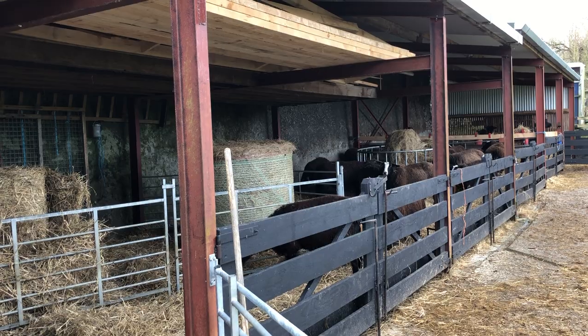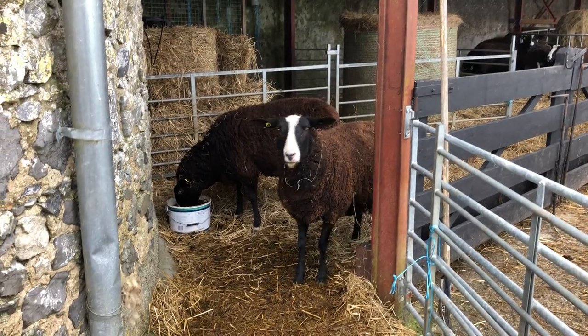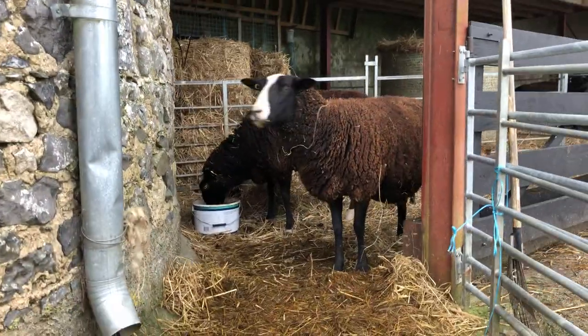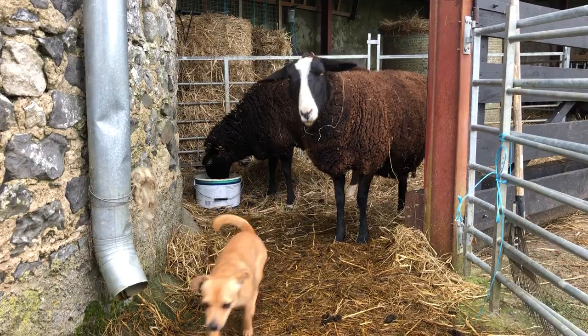Getting there slowly but surely, heading towards lambing. How are you? Now you're more interested in getting your turn at the mineral lick after Ebony.